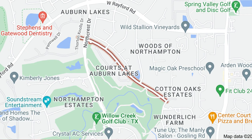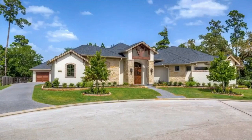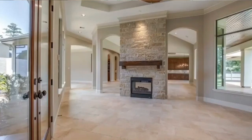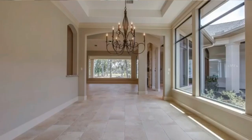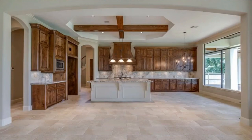Our next community on the list is Auburn Lakes. Auburn Lakes is located in the northwest part of Houston — it is south of The Woodlands, off of Gosling. If you are someone looking for a luxury lifestyle but don't want to pay a luxury price, Auburn Lakes would be the perfect community for you. Home prices in that community start in the low $400,000s for a resale home.